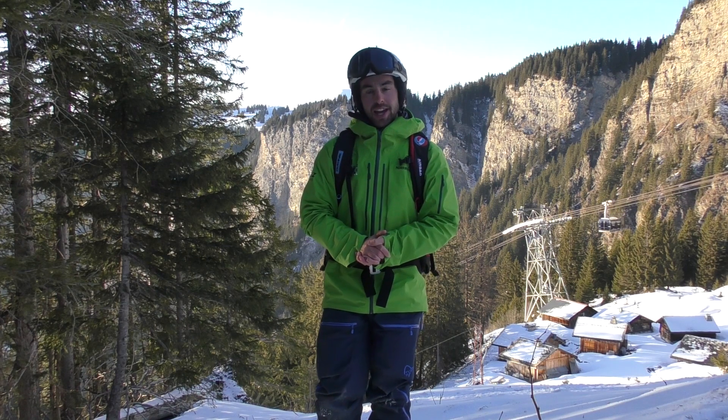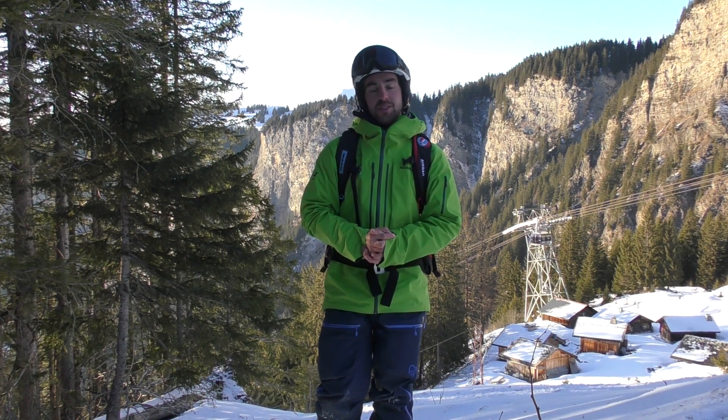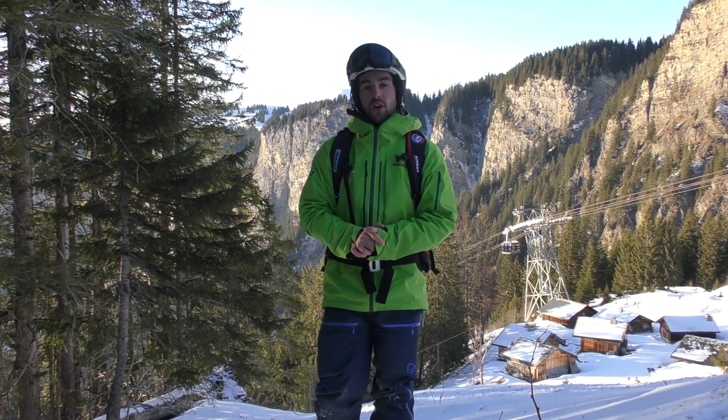Hello everyone, my name is George and this is a video about the snow conditions in Avoriaz. Today is Wednesday the 12th of February.